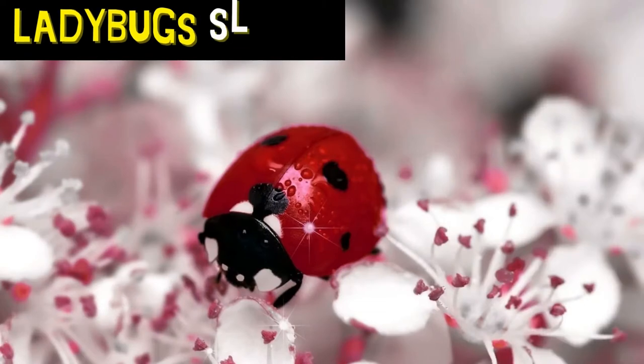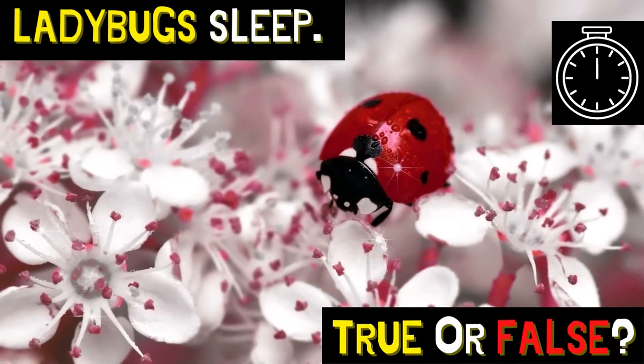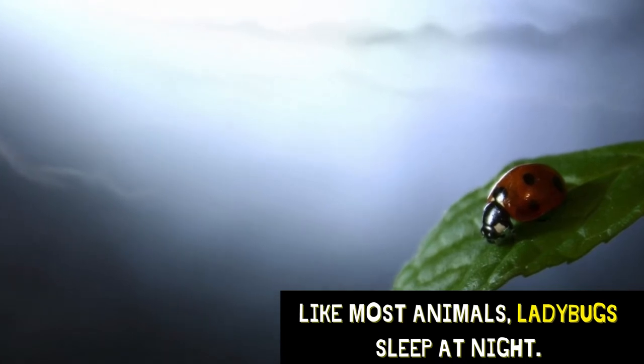Ladybugs sleep. Is that true or false? That's true! Like most animals, ladybugs sleep at night.